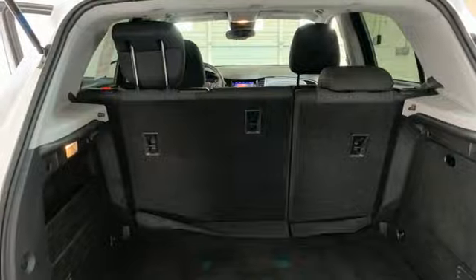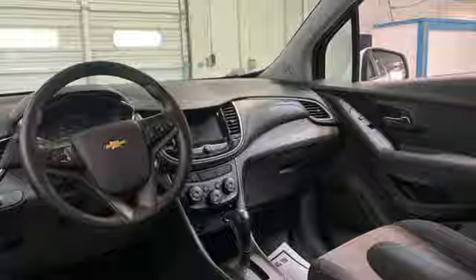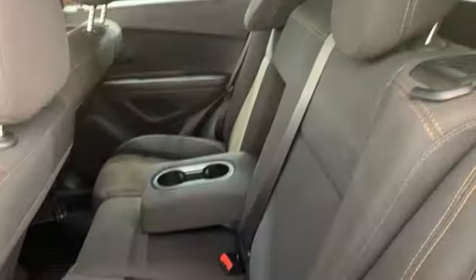And it comes with all the amenities you need: intercooled turbo inline four-cylinder engine, manual tilting steering column, streaming audio, and manual telescoping steering column.